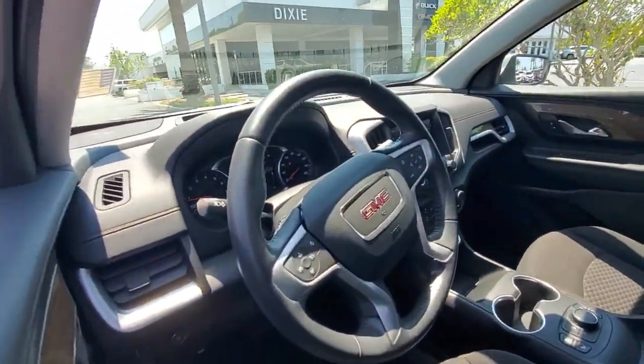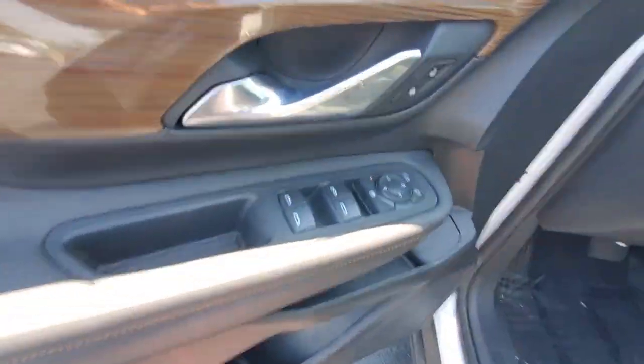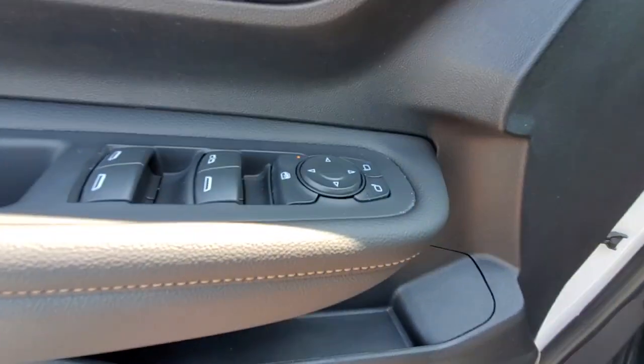Flexible, versatile, and fuel-efficient, it's ready to take you places. These are just some of the great options this vehicle comes with.